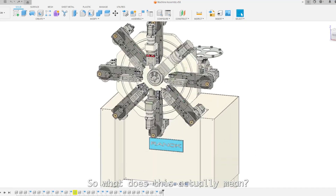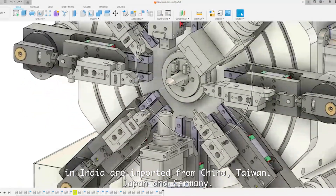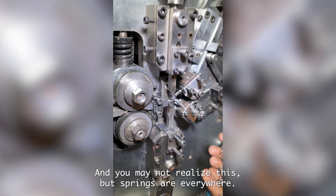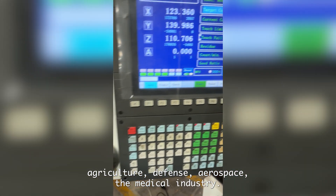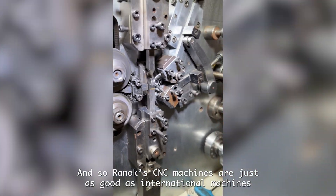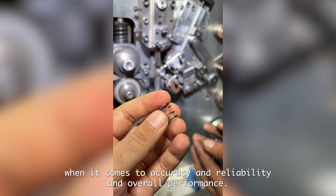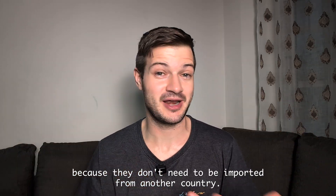So what does this actually mean? Currently, pretty much all precision CNC spring machines in India are imported from China, Taiwan, Japan, and Germany. Springs are everywhere — vehicles, electronics, home appliances, agriculture, defense, aerospace, and the medical industry. Springs are a multi-billion dollar global market that most of us don't really think about on a day-to-day basis. Ranak's CNC machines are just as good as international machines in terms of accuracy, reliability, and performance, but more affordable because they don't need to be imported.